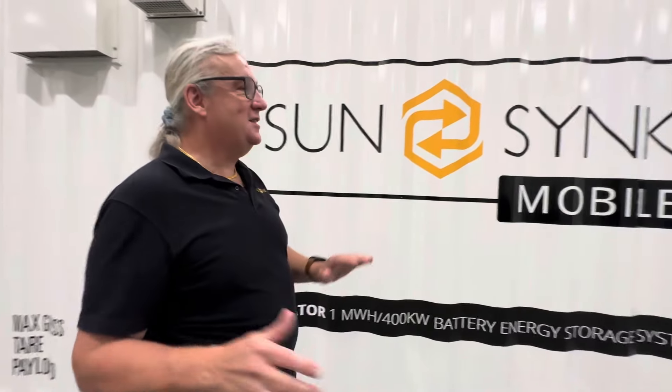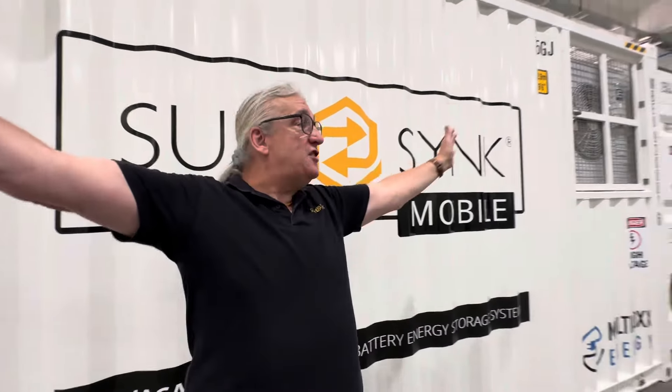You know what? We're going to sell thousands and thousands of these. This is first mass production. We've got this as our facility.